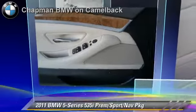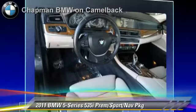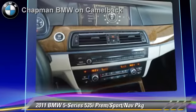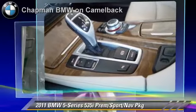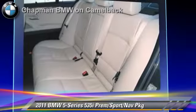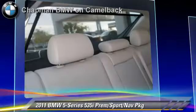The 2011 BMW 535i, powered by a 3-liter, 6-cylinder engine with an automatic transmission. This vehicle has fewer than 50,000 miles on the odometer and gets up to 27 miles per gallon. This BMW features heated power mirrors, parking sensors, and premium package. Safety features include side airbags and ABS.